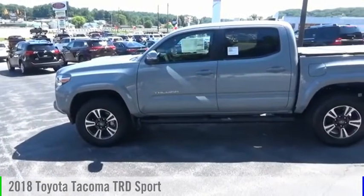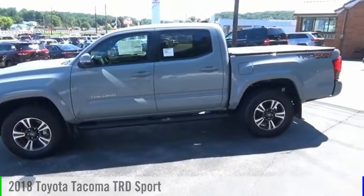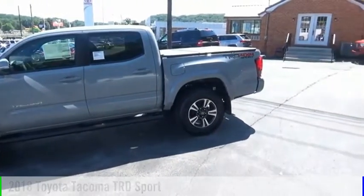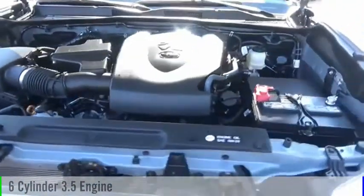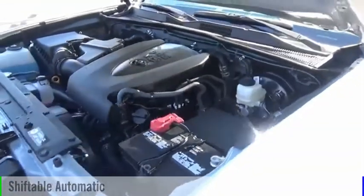Make a great choice today with the 2018 Tacoma. This vehicle is powered by a four-wheel drive, six-cylinder, 3.5-liter engine, and comes with an automatic transmission.